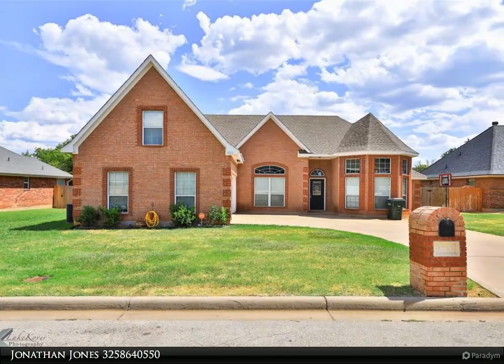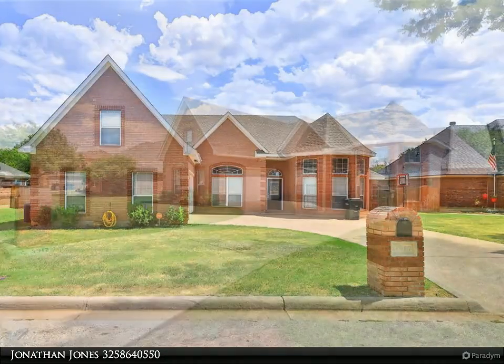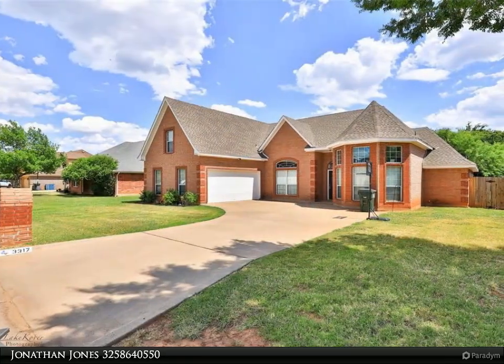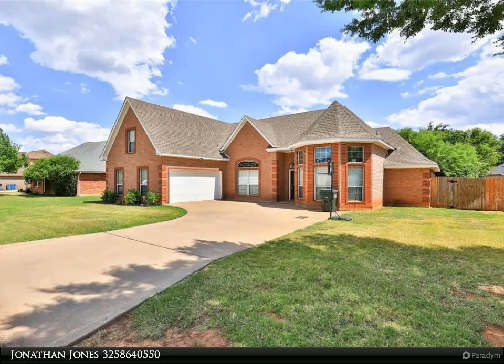Welcome to this stunning two-story home featuring spacious living areas and modern amenities. Enjoy two large dining areas, five bedrooms — with the fifth versatile as an office or bonus room — and two bathrooms.